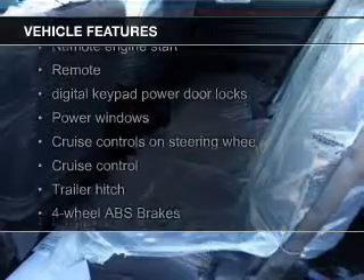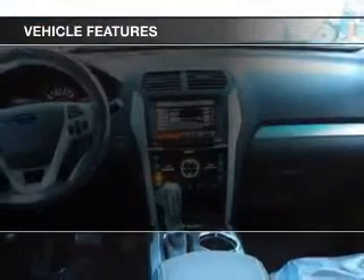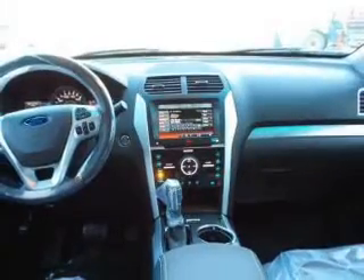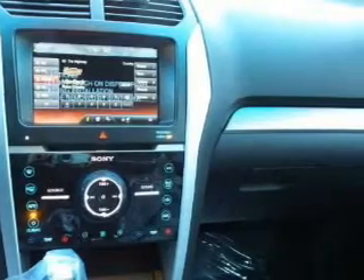Leather seats, heated seats, Bluetooth connectivity, Ford Sync, voice activation, Sirius XM satellite radio, digital radio, digital audio input, remote start, and steering wheel controls.